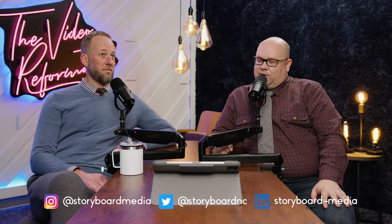Welcome to the Video Reformation Podcast. I'm Ben Oliver. I'm Justin Plant. We're the co-founders of Storyboard Media and your guides to practicing effective video for business.